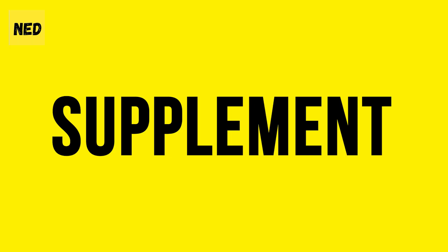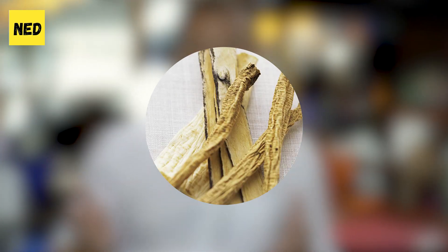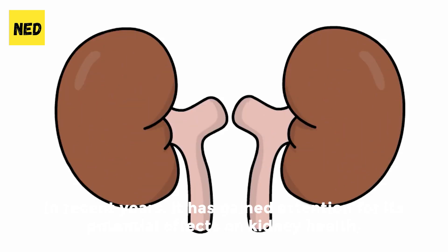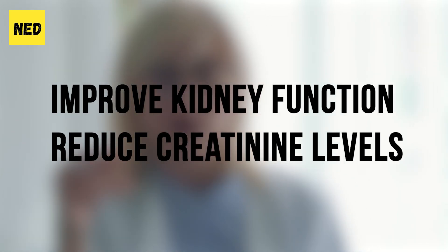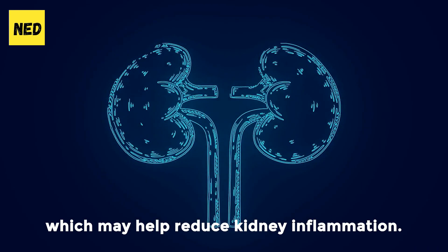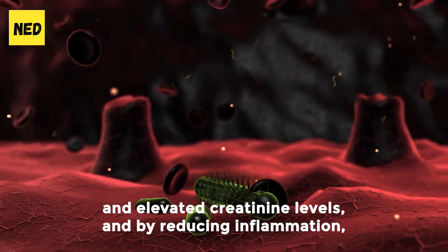But before you do, we have one more supplement. Number 1: Astragalus Root. Astragalus Root is an herb that has been used for centuries in traditional Chinese medicine for its potential health benefits. In recent years, it has gained attention for its potential effects on kidney health, including its potential to improve kidney function and reduce creatinine levels in individuals with chronic kidney disease. Astragalus root exhibits anti-inflammatory properties, which may reduce kidney inflammation.